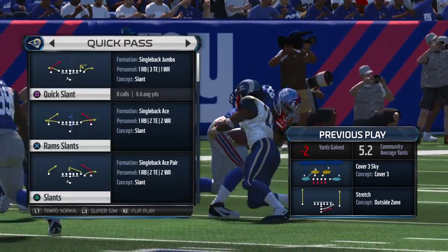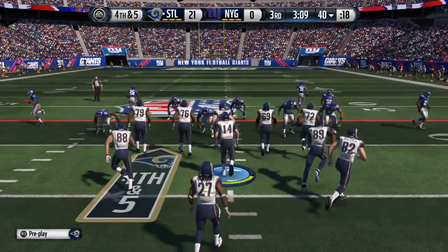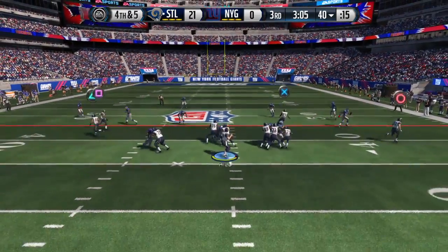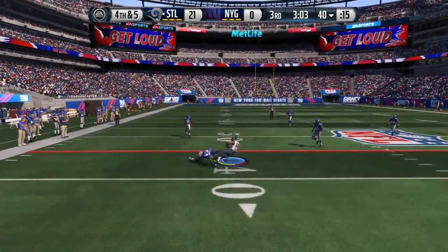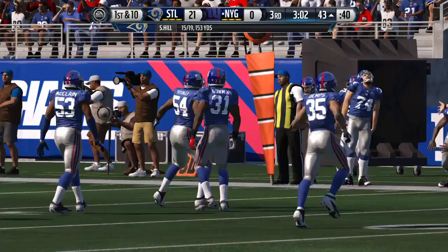At that time of the run play, they get penetration, they get in the backfield, and they make the tackle for a loss. Mason's lined up in a single back formation. On the money. That's a missed opportunity, and now they'll have to bring out the defense.